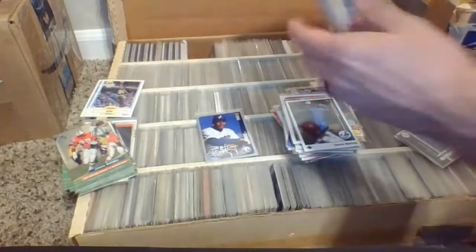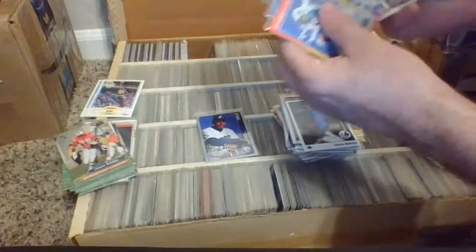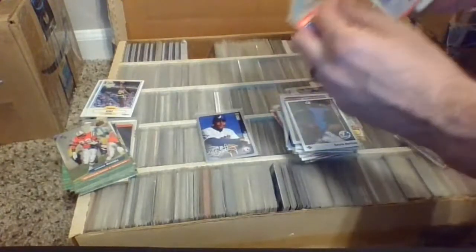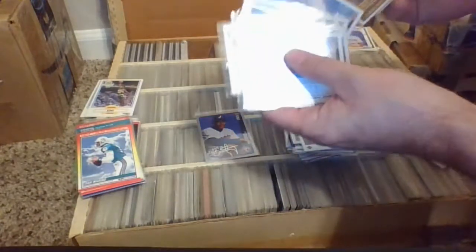Let's start back here — looks like more football, some Marinos, lots of Marinos. Then Pedro Martinez's older brother Ramon — Pedro was the younger guy. Look at all those Ramon Martinez cards, if he would have made it...